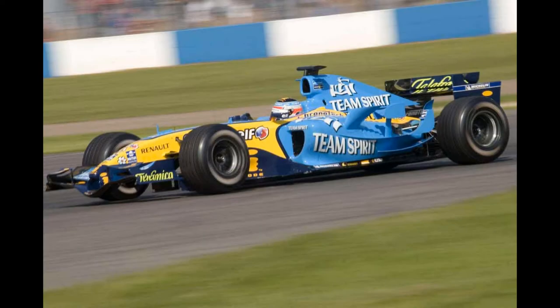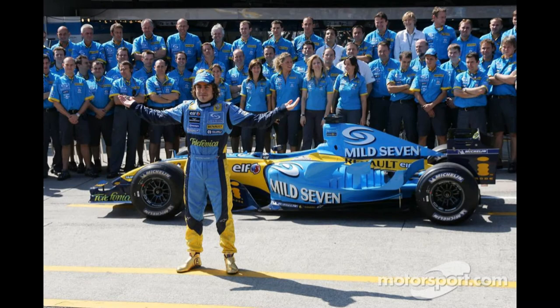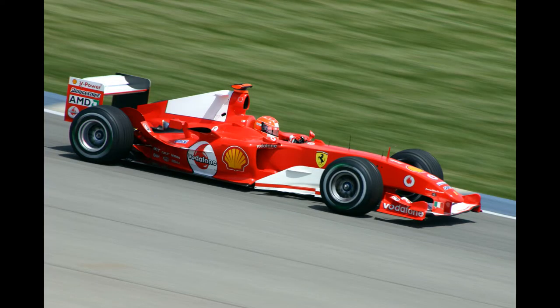Renault's R25 is loaded with so many distinctions it's hardly surprising this stunner of a race vehicle is considered important within F1 history. Perhaps the most important distinction for some would be that this car carried Fernando Alonso to his first driver's championship in 2005, ending Michael Schumacher's dominant five-year run in a Ferrari.